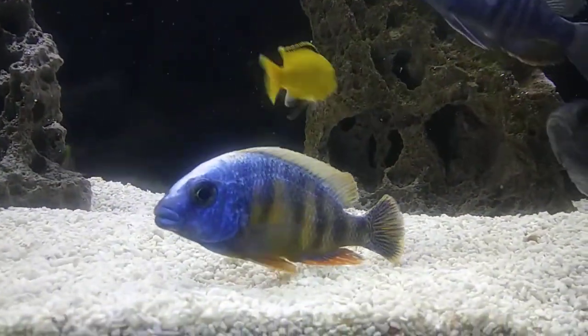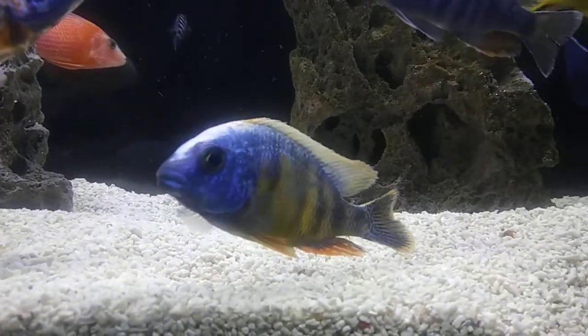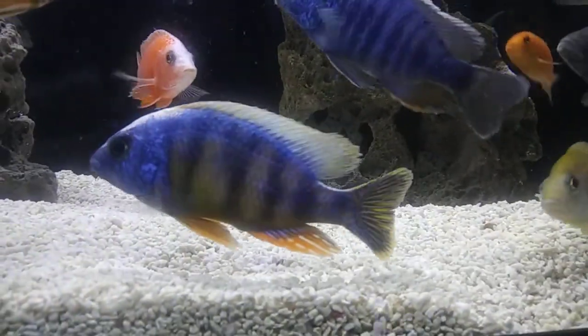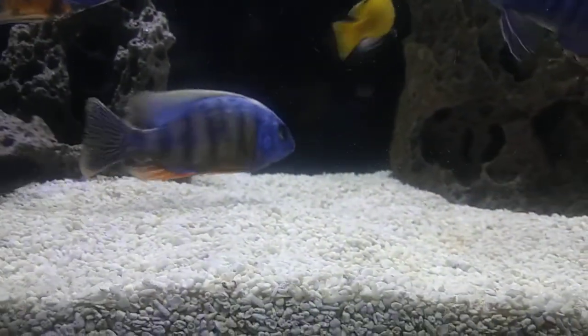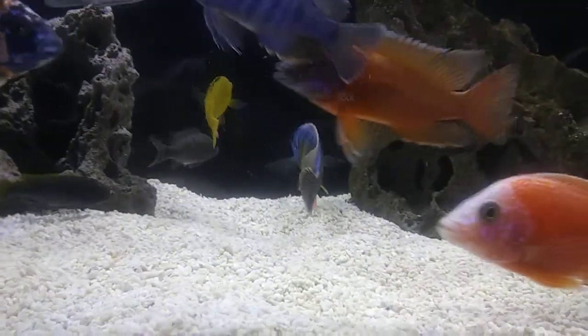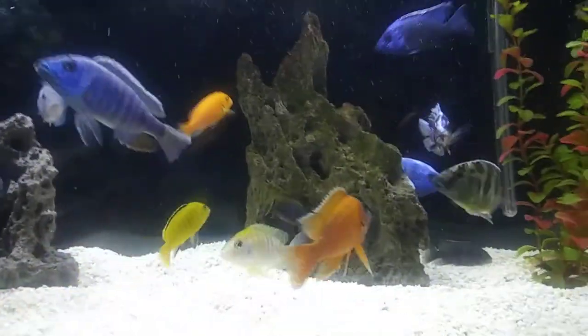There's my Taiwan reef looking nice as always. Even though he was getting harassed a lot by my red empress, he never really bit his fins or anything like that — he just harassed him a lot, which was a good thing because my Taiwan reef is one of my favorite fish.